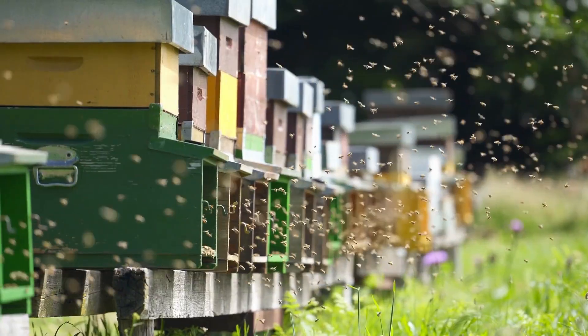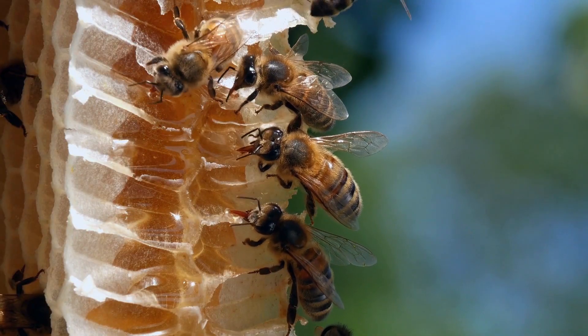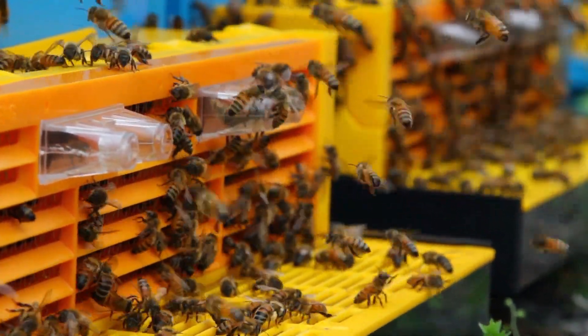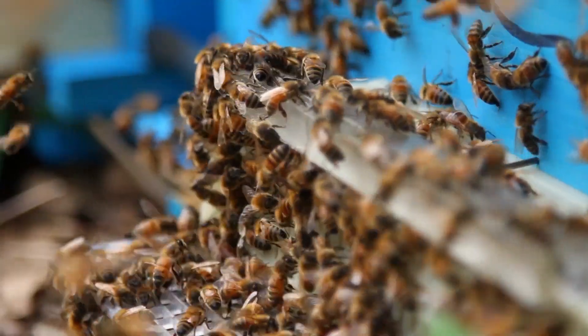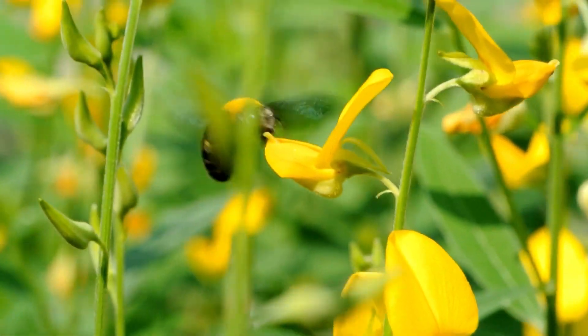There are many factors that determine how much honey a single bee colony will need to produce for a winter period. It depends on the climate where the bees live, how much ventilation the hive has, and the number and kind of bees in the hive. Honeybees will continue to make honey until every cell in their hive is full.